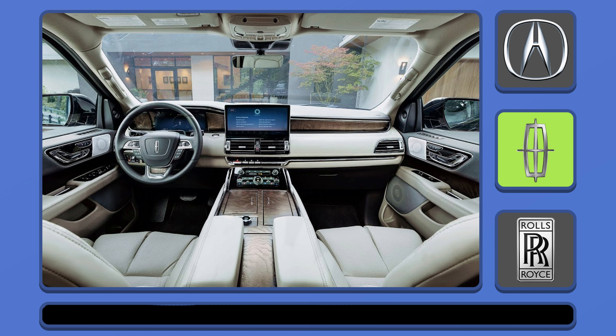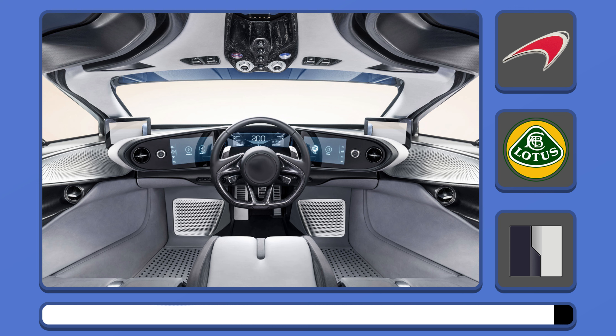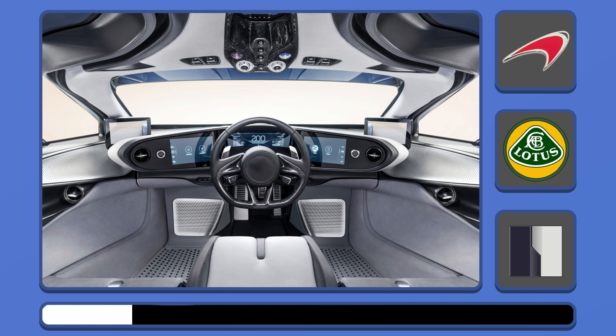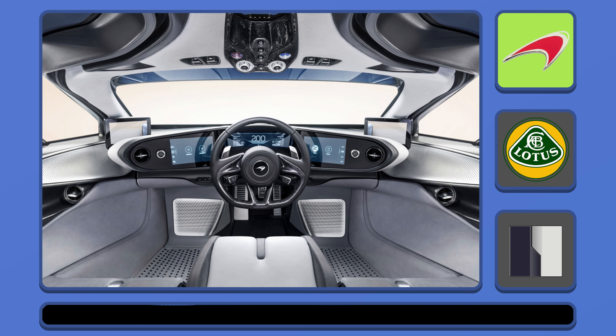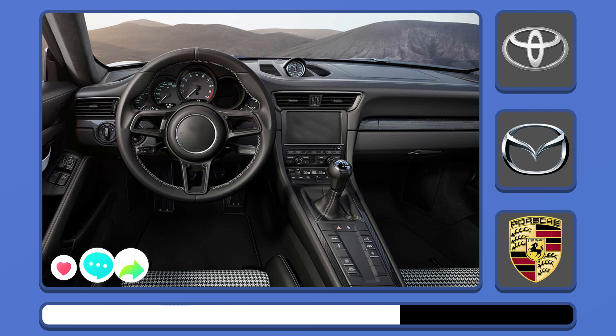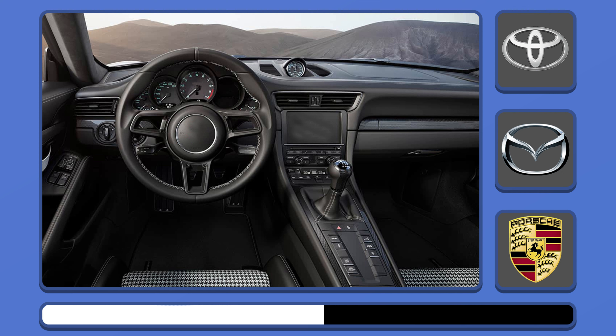Yeah, it's a luxury Lincoln. It's a McLaren — I think that was easy. Try to guess the next brand. Like and share this video with your friends, I'll be very happy.